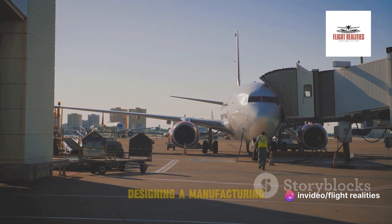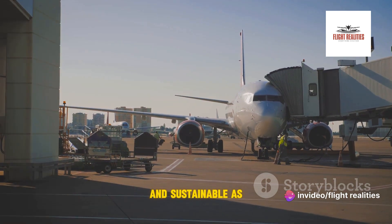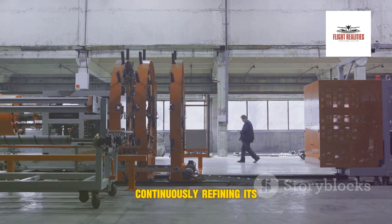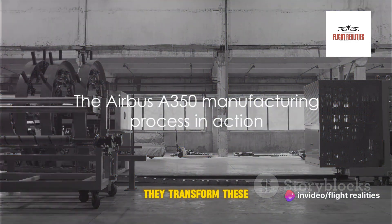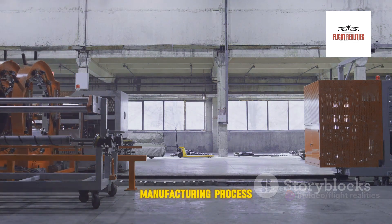But the importance of design in aircraft manufacturing extends beyond the plane itself. It's also about designing a manufacturing process that's as efficient and sustainable as the aircraft it produces. Airbus has long been a leader in this area, continuously refining its production methods to minimize waste and reduce its environmental footprint. So how do they transform these designs into a massive flying machine? It's time to dive into the manufacturing process.